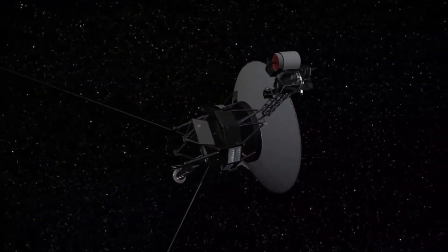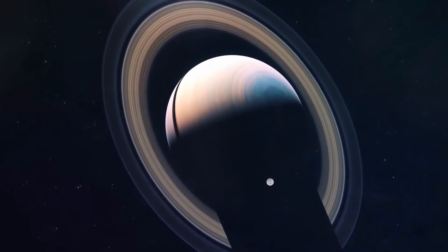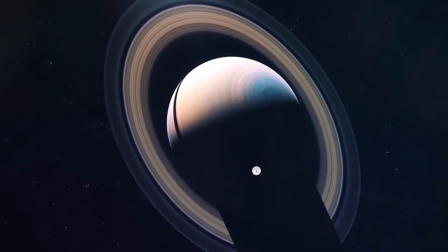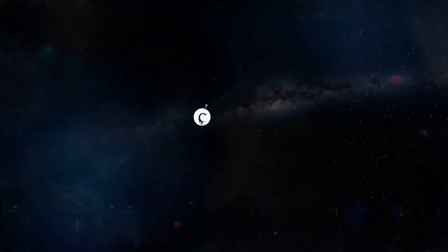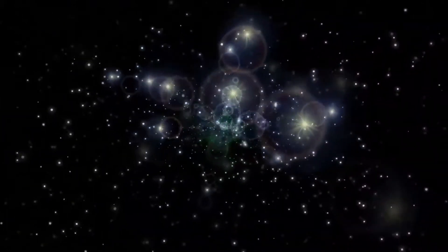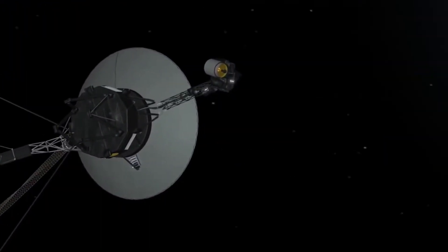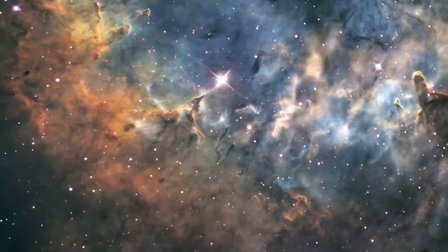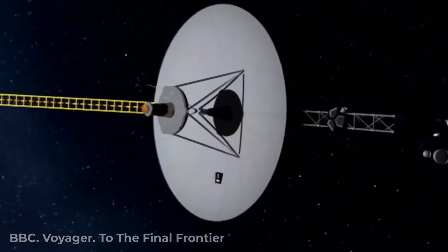The spacecraft is now in its extended mission studying interstellar space, having been operating for 44 years, 6 months, and 26 days as of March 19, 2022. As of February 9, 2022, it has reached a distance of 130.1 AU — 19.463 billion kilometers or 12.094 billion miles — from Earth. The probe reached interstellar space on November 5, 2018, at a distance of 122 AU, about 1,658 light hours from the Sun, moving at a velocity of 15.351 kilometers per second, or 35,320 miles per hour.